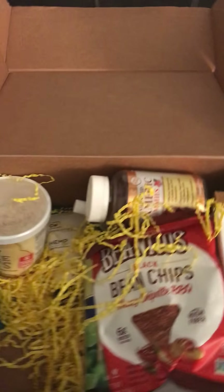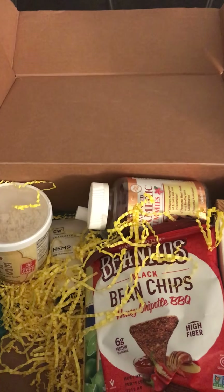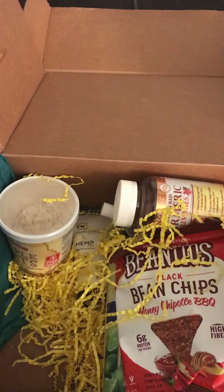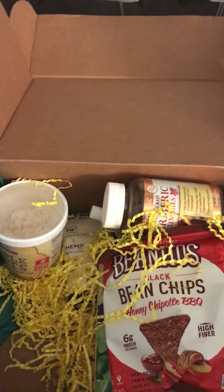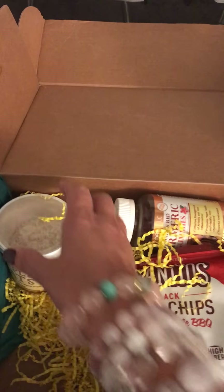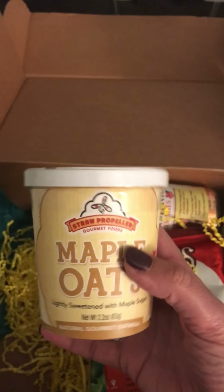If you go to Autism Hope Alliance's website — autismhopealliance.org — go to the resource section and under coupons, a lot of these companies offer discount codes. After you get the box and love the product, maybe you want to continue buying it. Go to the resource page and download the coupons or use the codes.